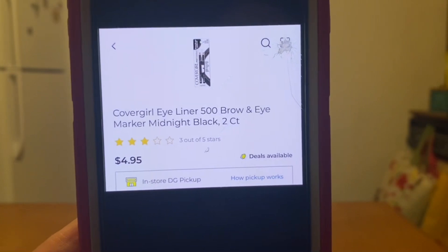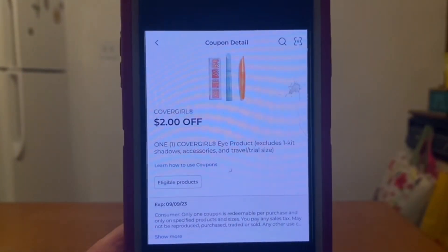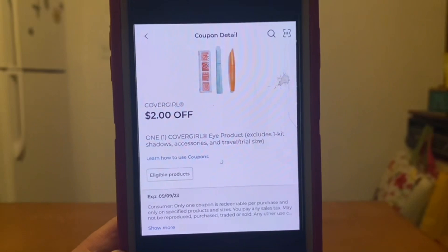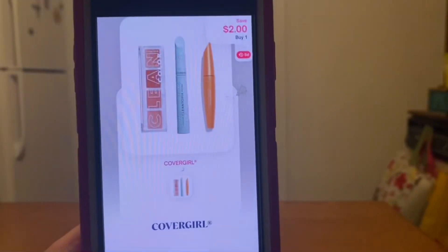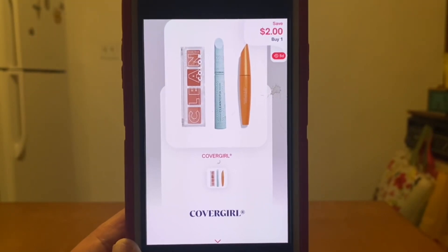The next double dip deal is on some makeup. The CoverGirl eyeliner is $4.95. Let's grab one and utilize this $2.00 digital coupon at Dollar General. That's going to give us a $2.95 out of pocket. But we're going to submit to Shopmium for $2.00 back, giving us a final price of $0.95 for that eyeliner.